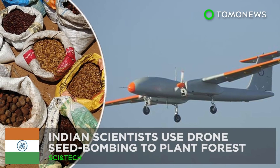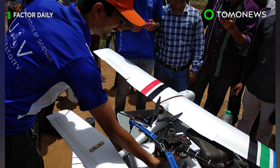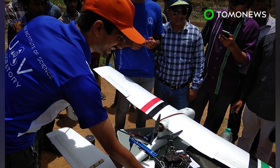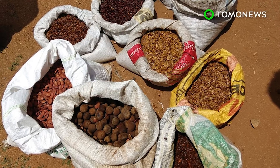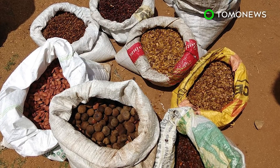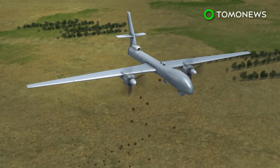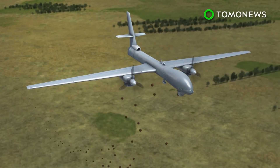Drones sow the seeds for a greener future. Scientists in India plan to turn a difficult-to-reach area near Bangalore into a lush green forest by dropping seeds from drones into the soil. The first drone seed bombing experiment took place on June 5th to mark World Environment Day, when researchers from the Indian Institute of Science in Bangalore dropped seed bombs on an arid hill range north of the city.